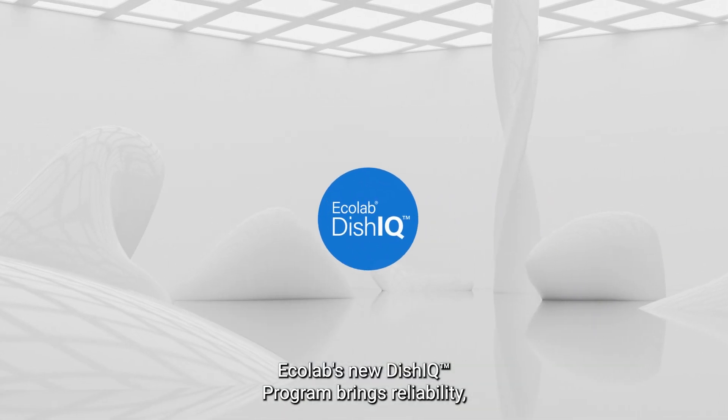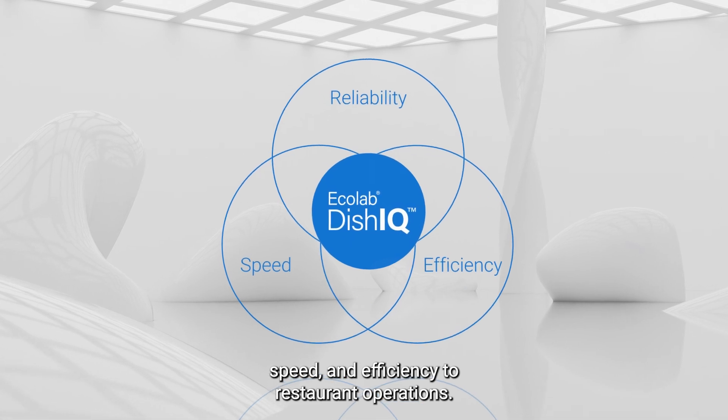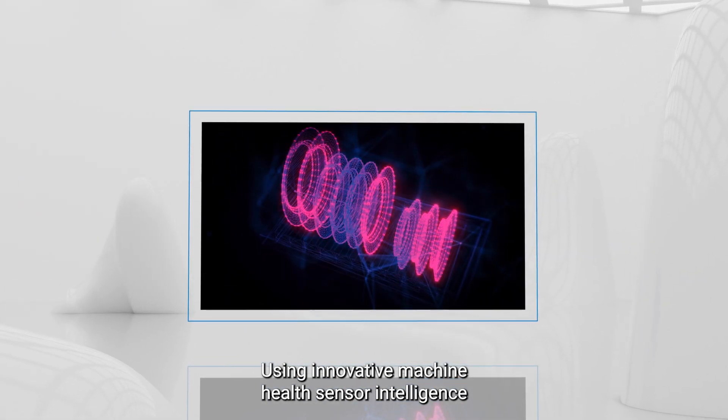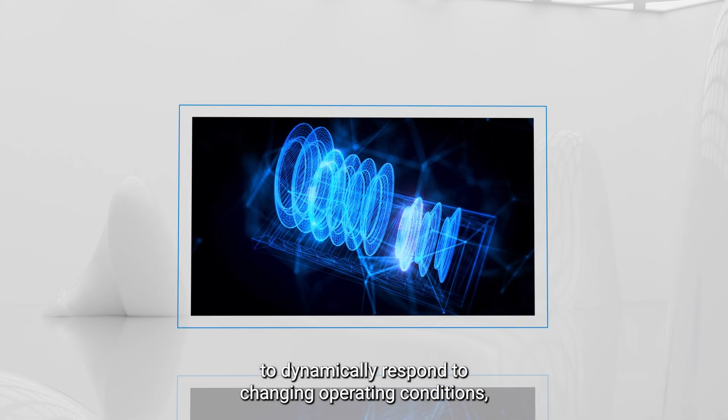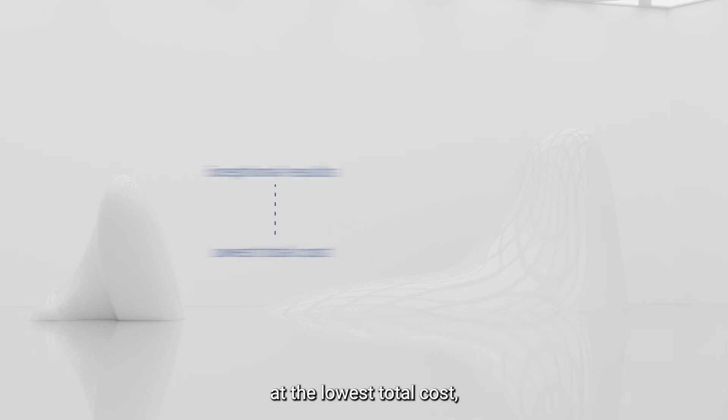Ecolab's new DISH IQ program brings reliability, speed and efficiency to restaurant operations. Using innovative machine health sensor intelligence to dynamically respond to changing operating conditions, this program delivers exceptional results at the lowest total cost.